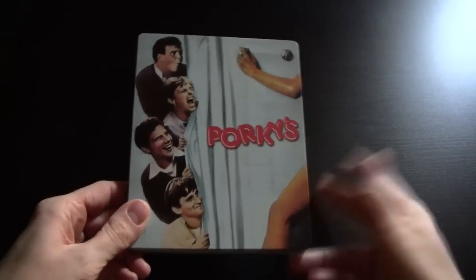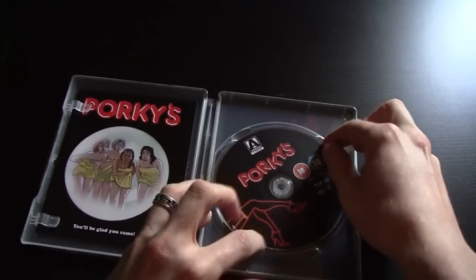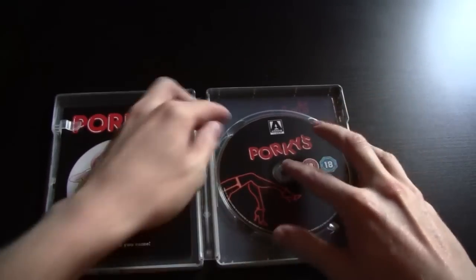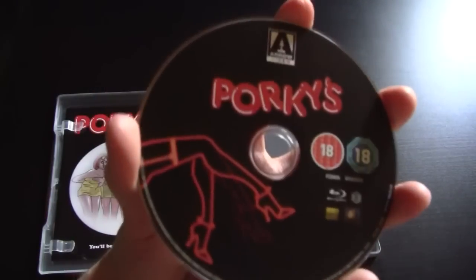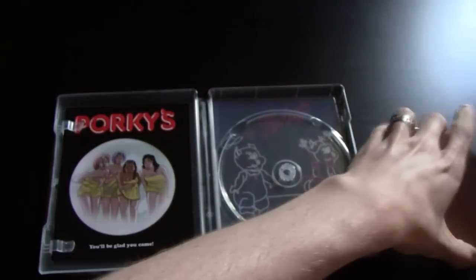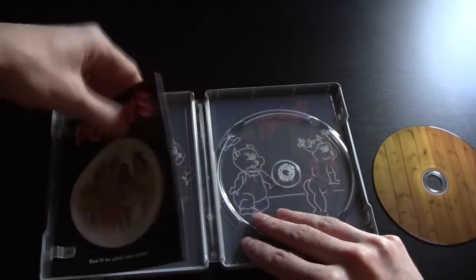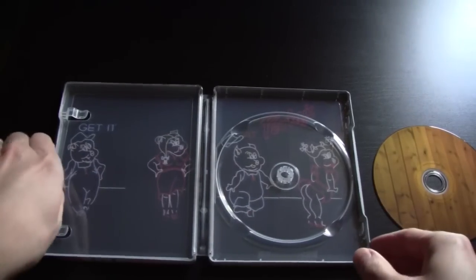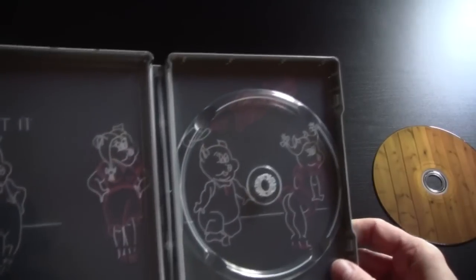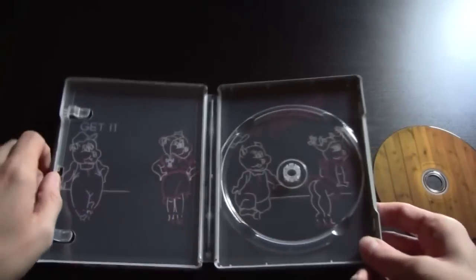If you open it up and have a look, we have the disc here which has got some cool artwork — Porky's in nice neon artwork which fits in with the interior artwork. I think the interior artwork is very nice and simple — understated but it works.